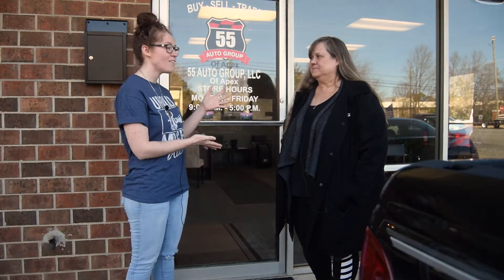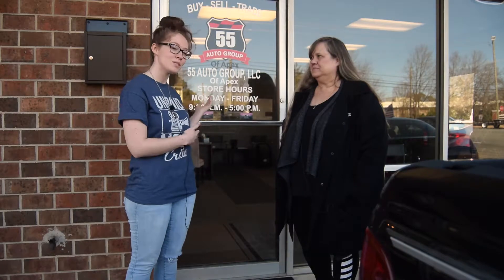Hey y'all, I'm Stewart from the Inside Peak. I'm here with Terri from 55 Auto Group and she's gonna show us around her business. So what do you guys do here at 55 Auto Group?